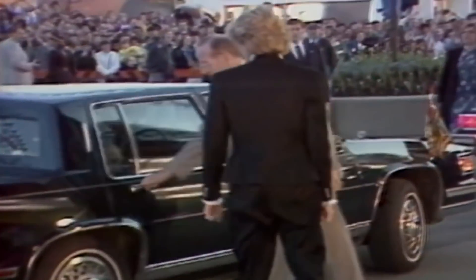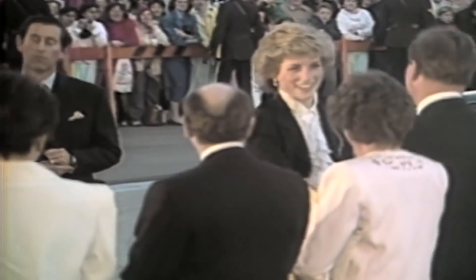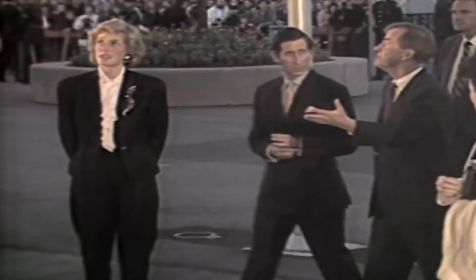Chic and sophisticated, the trend-setting princess arrived for a rock concert in a stylish black trouser suit. The outfit was so striking, even Prince Charles appears to have been blown away.